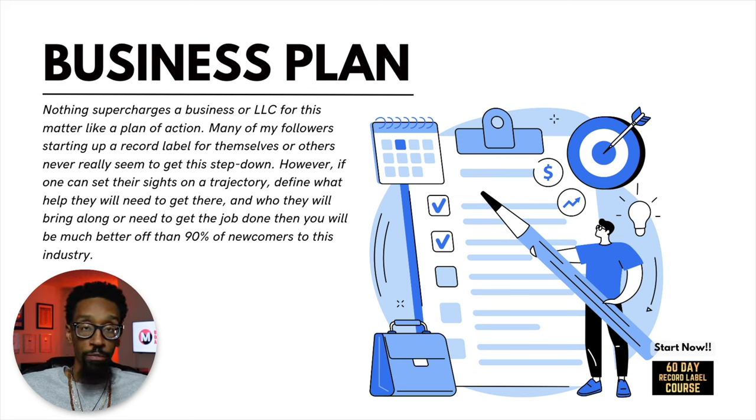It doesn't have to be super duper fancy, but you need to get some goals on a sheet of paper. Look at how you're going to fund those goals, what help you're going to need to get there, and who you're going to need to bring along to make it happen.